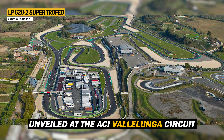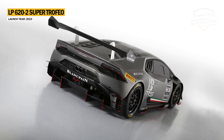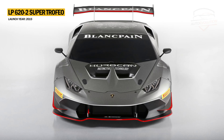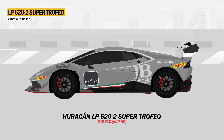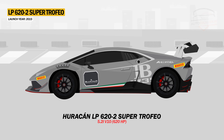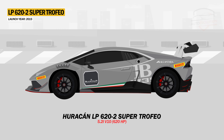Unveiled at the ACI-Vallelunga circuit, the Huracan LP620-2 Super Trofeo is a racing version of the Huracan for the 2015 Lamborghini Blancpain Super Trofeo series. Under the hood, it hides a 5.2-liter V10 developing 620 horsepower.